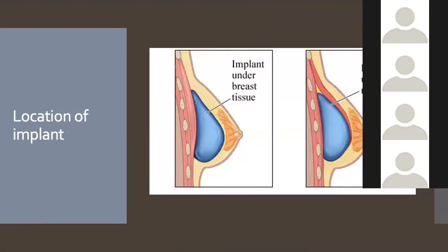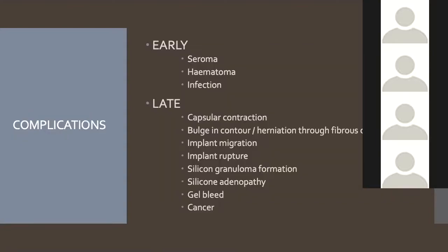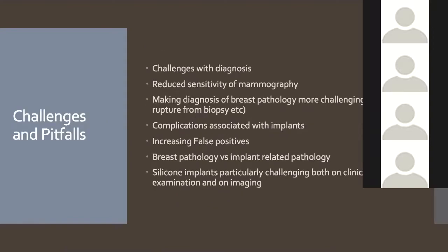Implants can be differentiated by location: placed behind the glandular tissue in front of pectoralis major (subglandular), or between pec major and pec minor (subpectoral). Implants form a big part of our work because there are early complications — seromas, hematomas, infection — and late complications that are quite common, including capsular contracture, contour bulges, herniation through the fibrous capsule, implant migration, and rupture. We also see silicone adenopathy and very rarely cancer, all of which pose diagnostic challenges.